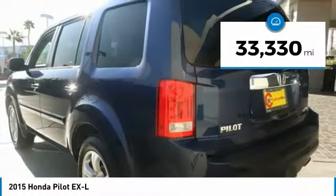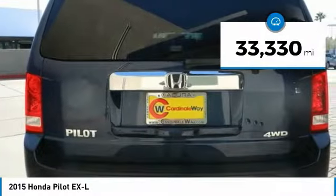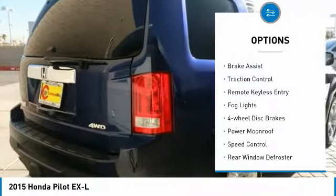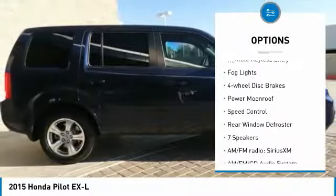This vehicle has less than 35,000 miles. Here are some of this vehicle's great options: electronic stability control, power liftgate, brake assist, and traction control.